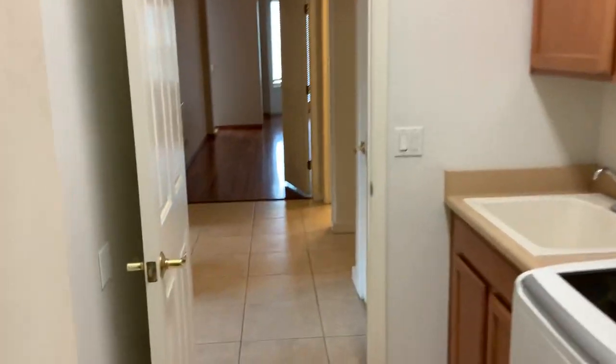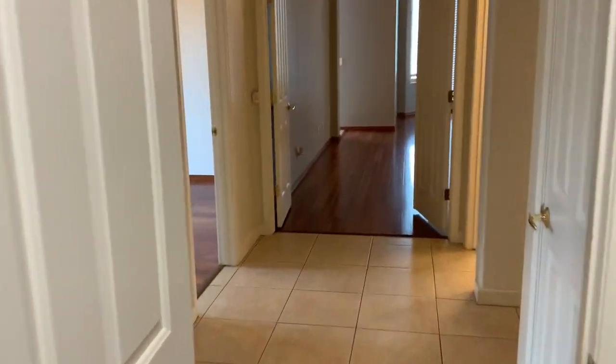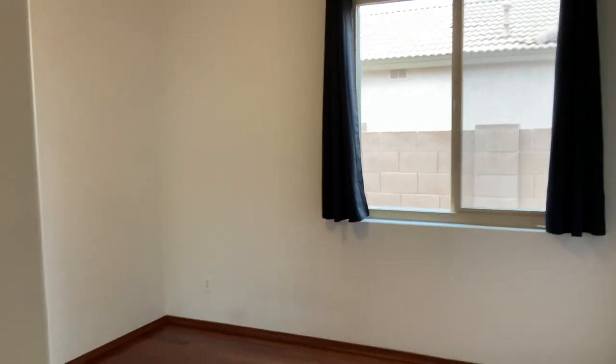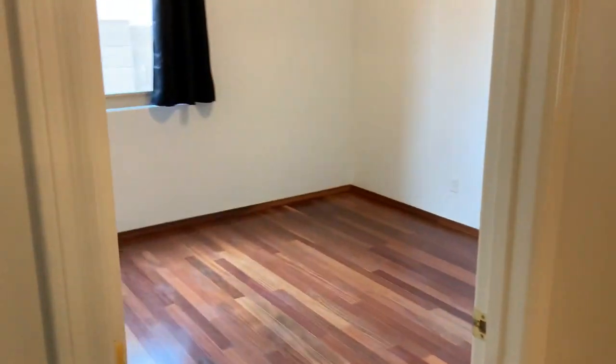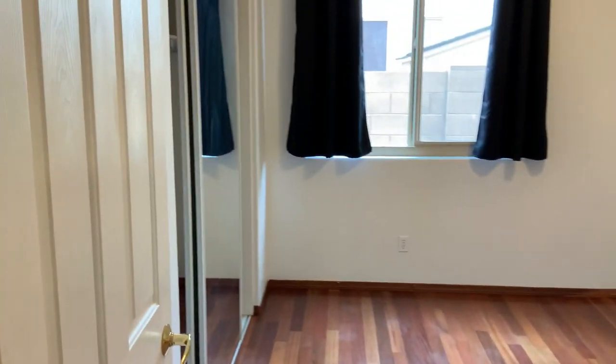There's no carpet in this home, so you don't have to worry about carpet cleaning. Bedroom number one features a standard closet and hardwood floors. Bedroom number two also has a standard closet.